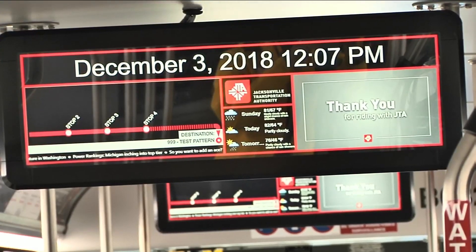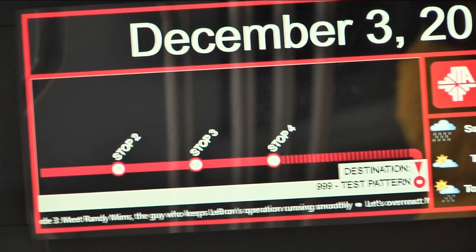The Red Line buses are expected to make about 1,800 stops a day and also come with some new technology. Those digital boards have real-time information on bus routes, weather, and news.